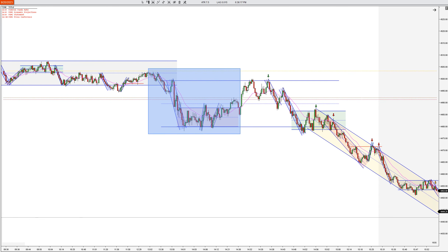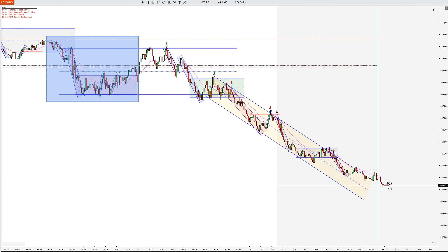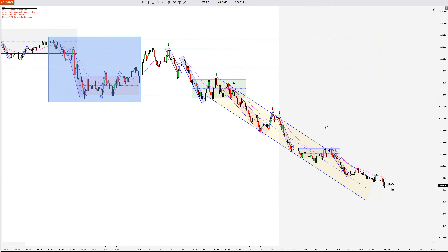Coming out of that, we're still range-bound but with wacky price action. We got two nice strong legs down. This support tried to hold, but you could see it dwindling. And then eventually we shot down and really had a nice bearish channel into the close.